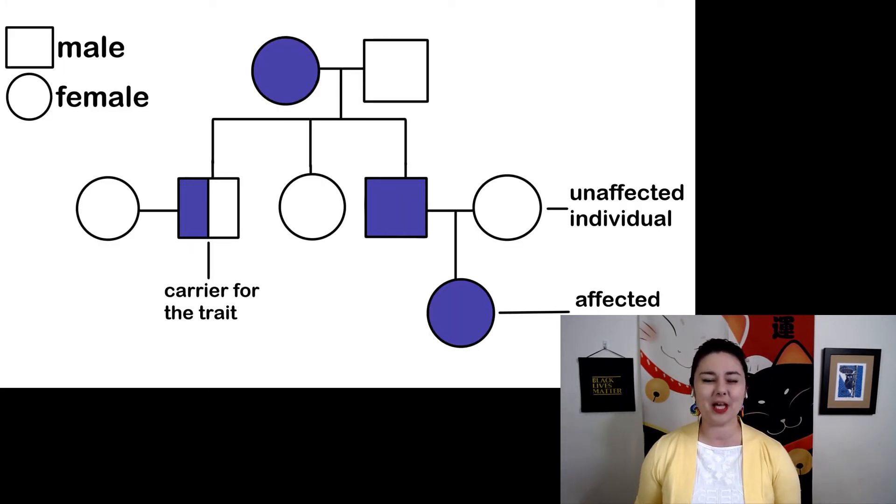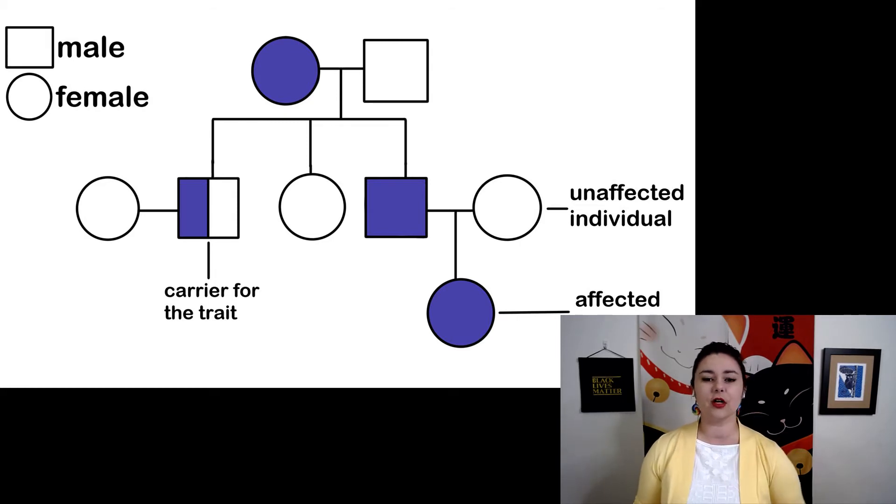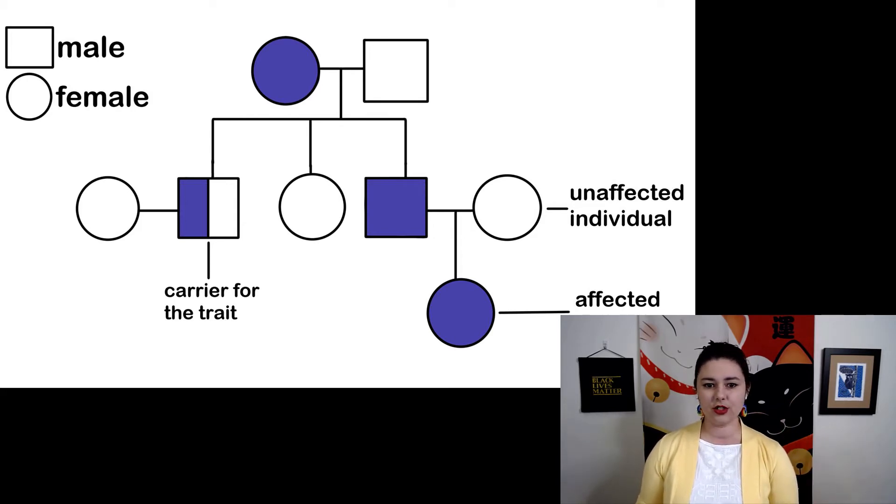Here is an example pedigree. By convention, males are squares and females are circles. We draw a line between people who are married, and their children are shown below. In this pedigree, we have three different generations: the grandparents on top, who have three children. Two of those children are married, and then we have one grandchild. If a symbol is colored in, that means that individual displays a specific trait or phenotype.